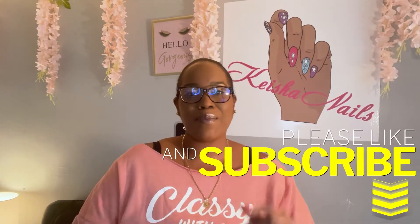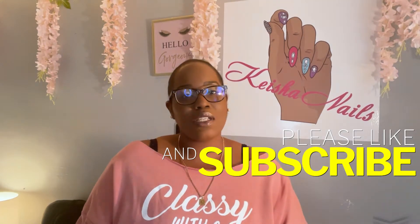Hey guys, welcome back to my channel. If you're new here, what's up — don't forget to hit like and subscribe. So this week was supposed to be a Young Nails mystery box reveal, but Young Nails decided to ruin it for all nail tech creators. They sent out a blast to everybody on their email list letting us know what's going to be in the large mystery box, ruining the surprise.